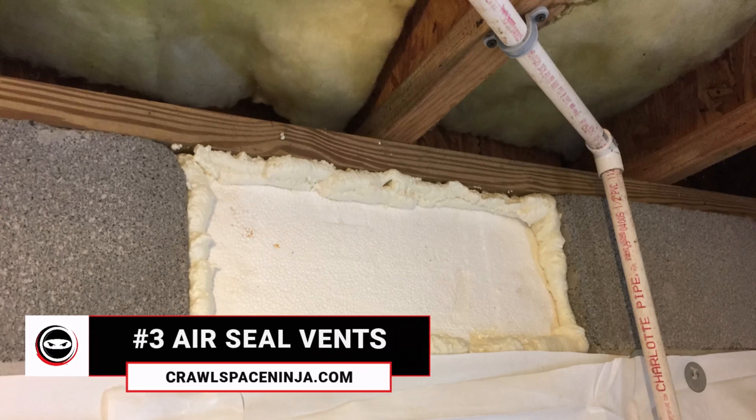Crawl Space Ninja typically does crawl space encapsulation, so the other place we're going to air seal is the vents of the crawl space. If you have a vented crawl space, you want to use a combination of foam board and spray foam to air seal around those vents. This will help keep really cold air from getting into the crawl space, which could cause frozen pipes and bursting pipes in the future.